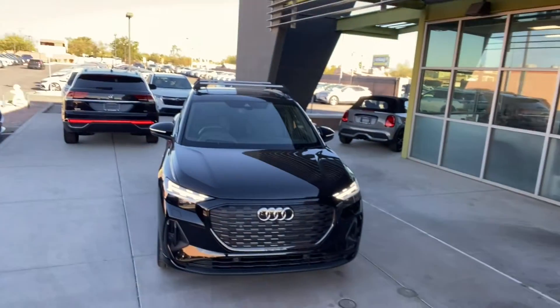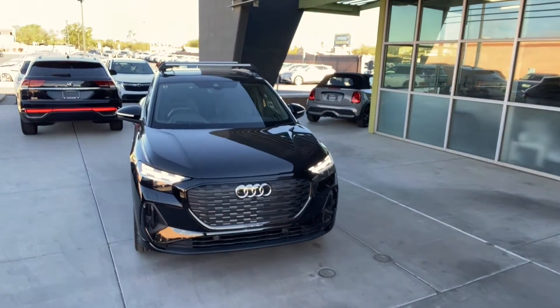Hey guys, we're going to do a really quick review here on this 2022 Audi e-tron Prestige. This is the Q4 model. This thing is absolutely fantastic and we're going to get right into it right now.